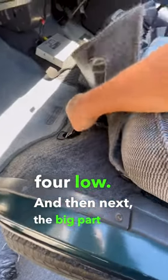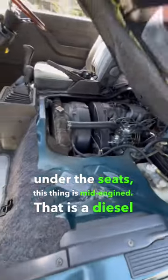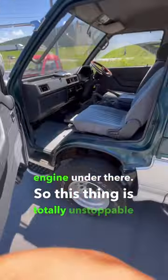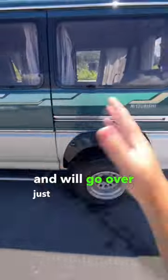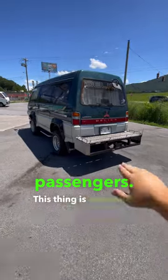And then next, the big part here — under the seats, this thing is mid-engined. That is a diesel engine under there. So this thing is totally unstoppable and will go over just about any terrain while carrying seven passengers. This thing is awesome.